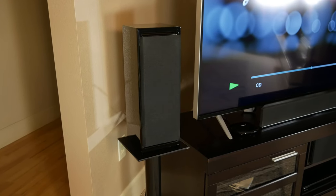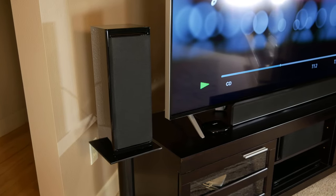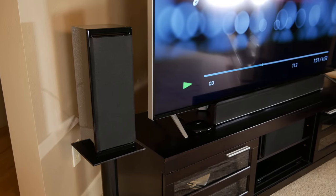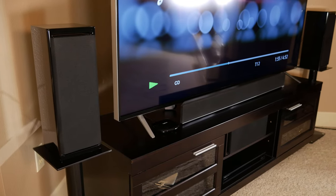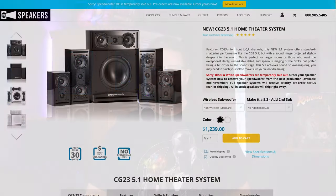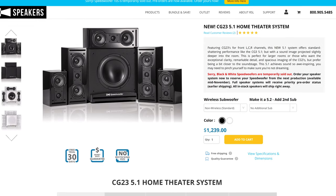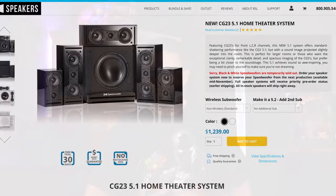RSL also sent us two more of the CG23 speakers, which can be used to upgrade the front right and left CG3 speakers to the CG23 speakers. This gives you three of the larger CG23 speakers across the front soundstage for a better tonal match and better bass response. RSL offers this package for $1,239, so it's only $160 more than the CG3 system, and we'll be reviewing both of these systems today to see how much of a difference there is between the two.